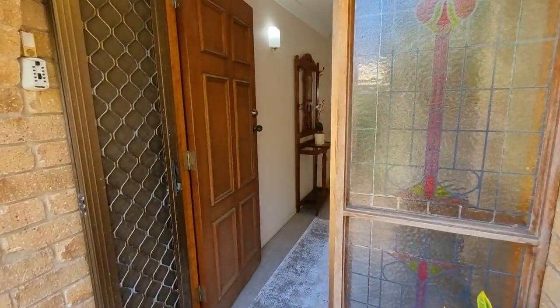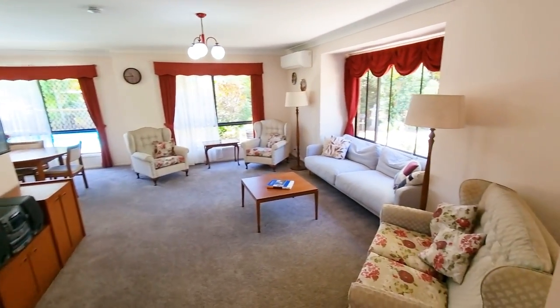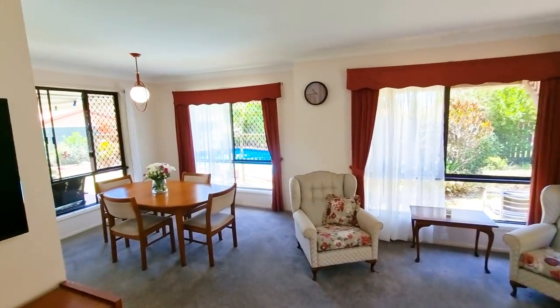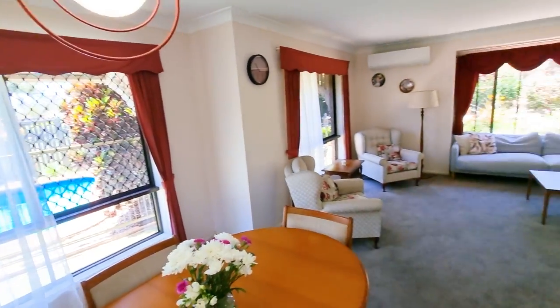First off, as you walk through the door, you open up into one of the two lounge rooms. This has got big, beautiful windows so you get a lot of natural light coming through. You've got an air conditioner, and it wraps around to your formal dining area as well. And you've obviously got a pool, which I'll show you in a moment.